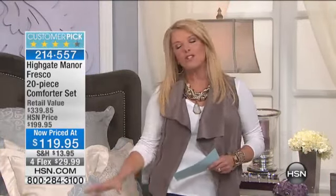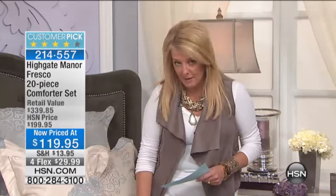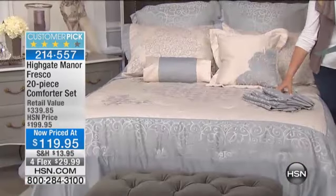We really want your bedroom to be that haven, that beautiful place. At the end of the day, you come home and go, I love my bedroom. That's what this part of this hour is all about, and it's all about Highgate Manor, which is our very high-end line of beautiful bedding. We're going to talk about an amazing comforter deal, and then we've got a great sheet set coming up as well.